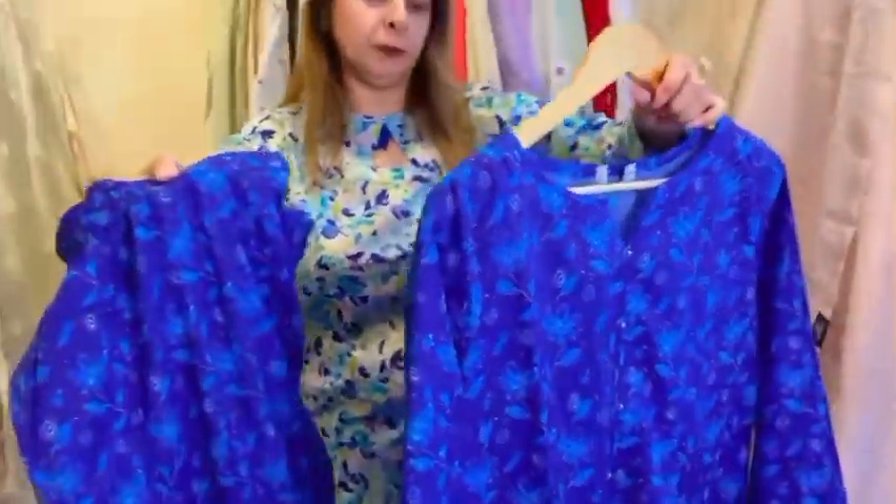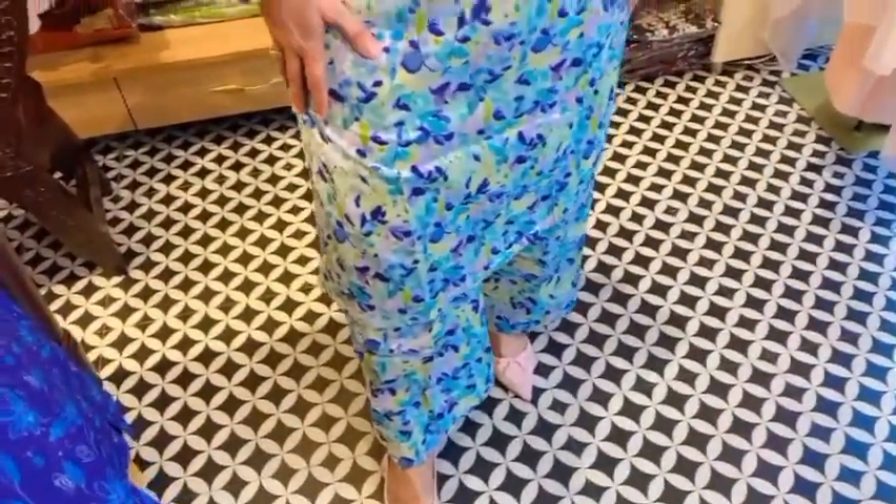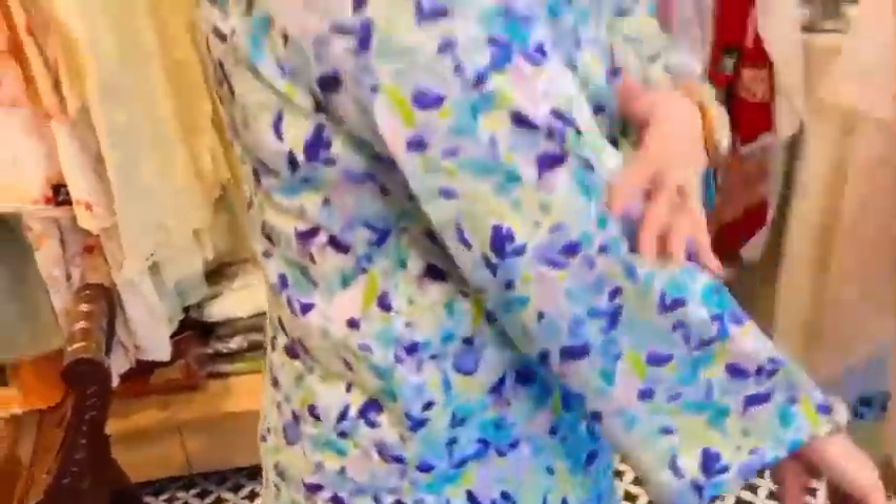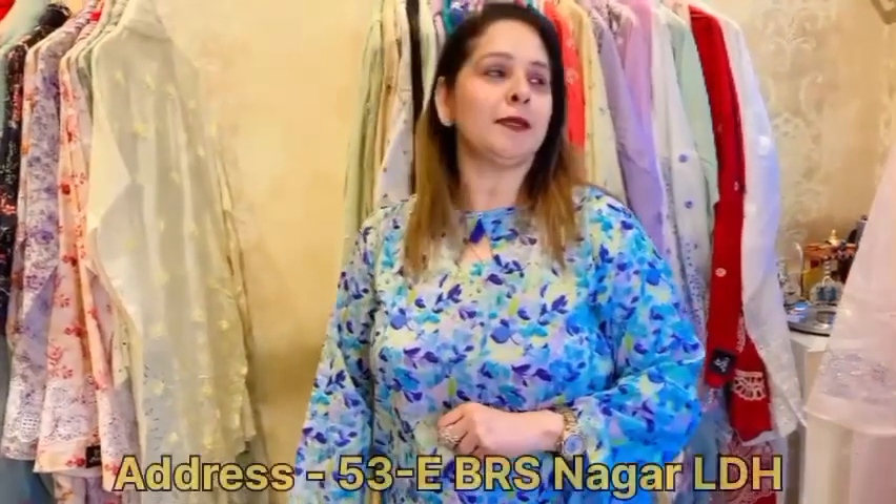Ismein ab main ne yeh pehna hua hai — mujhe bilkul bhi garmi mehsoos nahin ho rahi. And the last article, the one which I am wearing — aap yeh dekh sakte hain. The shirt length is really good, even the pants are really nice and very comfortable to be worn. Yeh bohut hi pretty prints hain. Agar aapko apna order place karna hai to aap meri number 9872431822 pe WhatsApp kar sakte hain. Mode of payment rahega G-Pay, Paytm, and bank transfer. Hamara address hai 53-E Bhai Randhir Singh Nagar, Ludhiana. Thanks for being with us.